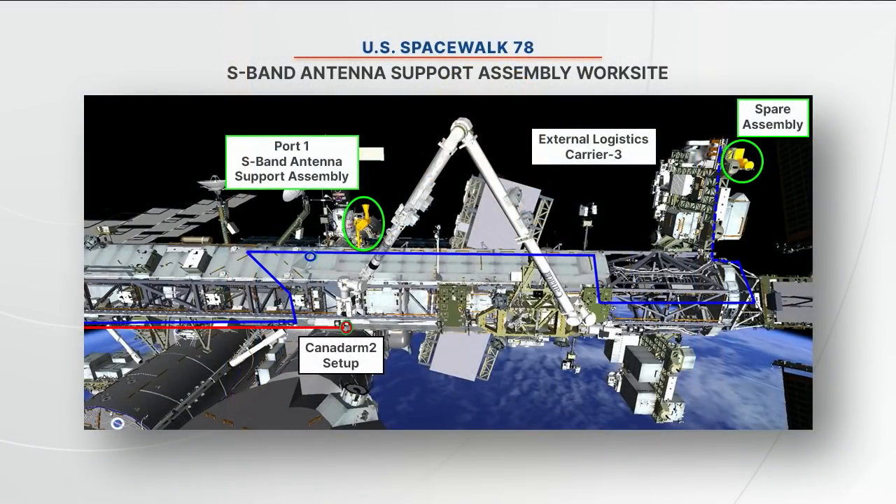Looking at the graphic, in the middle of the screen you can see the degraded unit — the P1 or port S-band antenna. On the right-hand side is the spare unit on Express Logistics Carrier Number 3. The red line represents Tom Marshburn's translation path: he'll head out of the airlock, set up the robotic arm, and ride it back and forth between the two work sites. Kayla Barron's translation path is shown in blue — she'll translate from the airlock past the degraded unit all the way out to Express Logistics Carrier 3 to begin preparing the spare unit, going back and forth throughout the day to facilitate the swap.